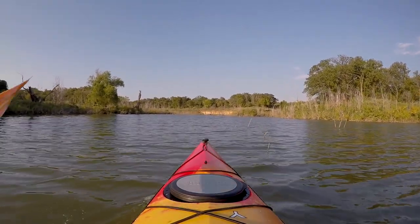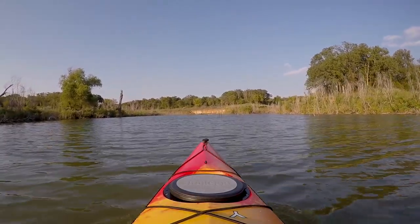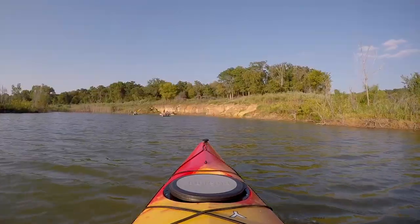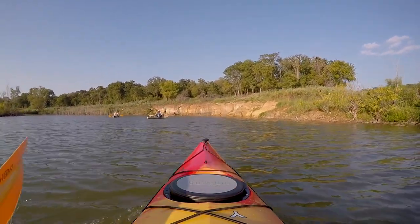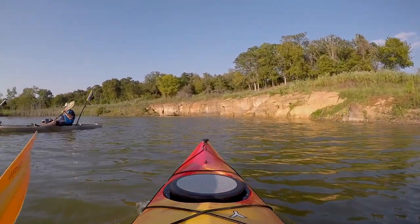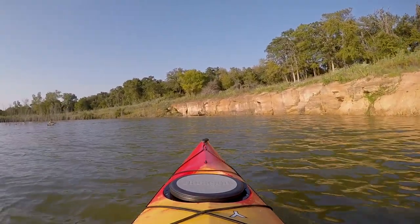Just enjoying the surroundings as I paddle. Chatting briefly with some other paddlers out here — 'How y'all doing? Enjoying the evening. Pretty night to be out. It's incredible — both of these coves are just beautiful.'